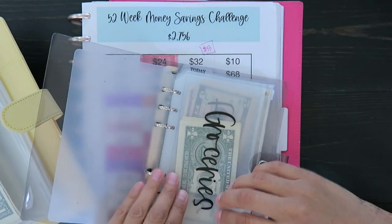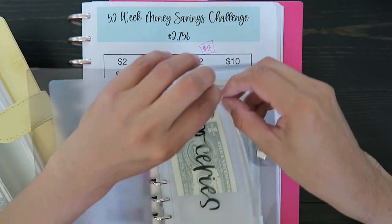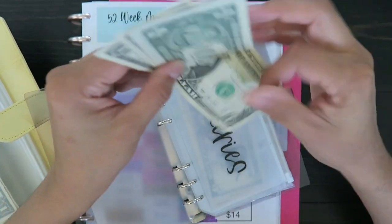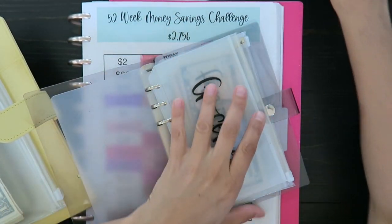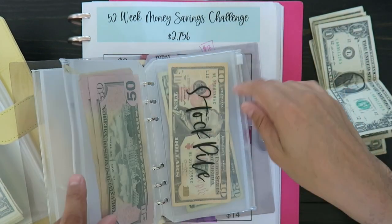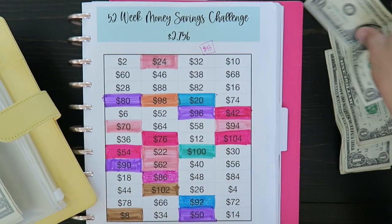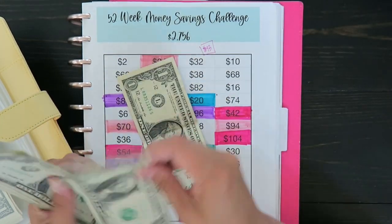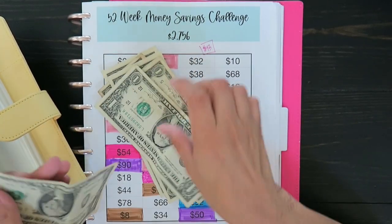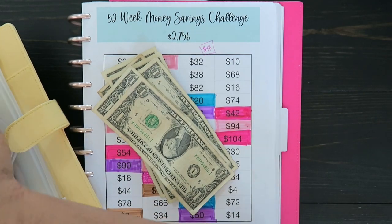Now for my ones — I'm going to pull out all the ones I have so we can update it. For groceries, I have $2, and I already had a couple left over from my stockpile. I'm putting in a total of eight dollars into my $1 savings challenge.